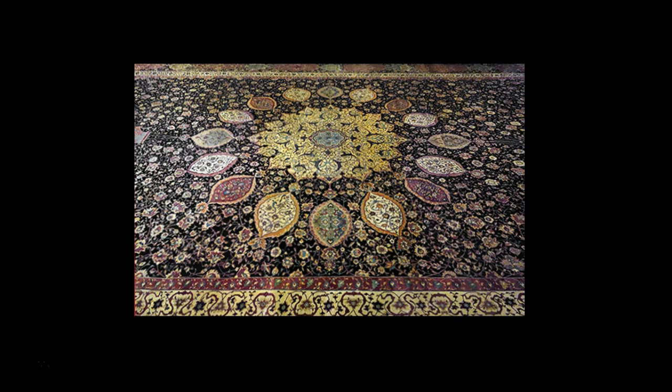The knot count is analogous to pixels in a photograph — the more knots per square inch, the higher the resolution and detail of the image. The high knot count of the Ardabil carpet allowed for the inclusion of an intricate design and pattern. It is not certain whether the carpet was produced in a royal workshop, but there is evidence for court workshops in the 15th and 16th centuries.